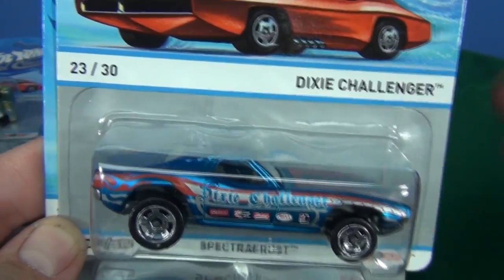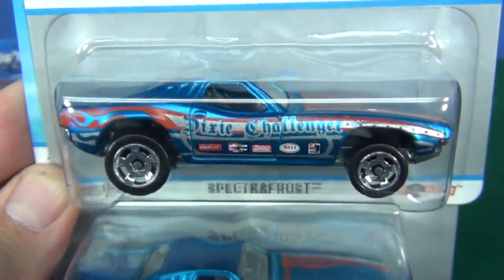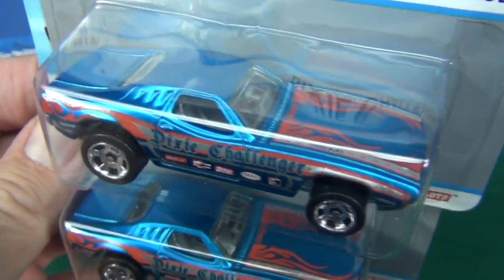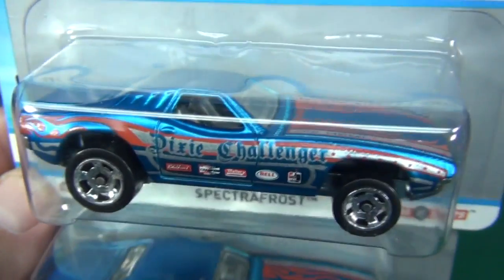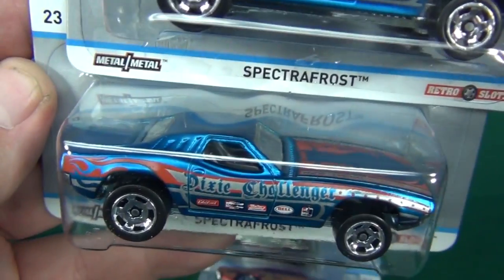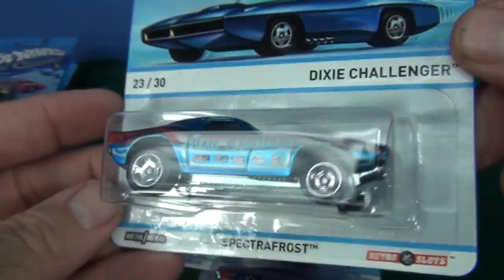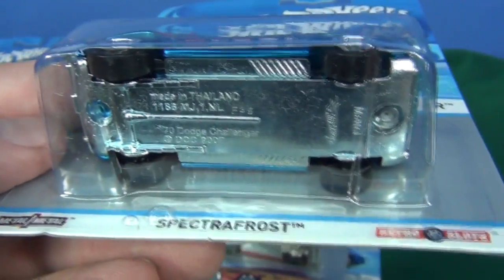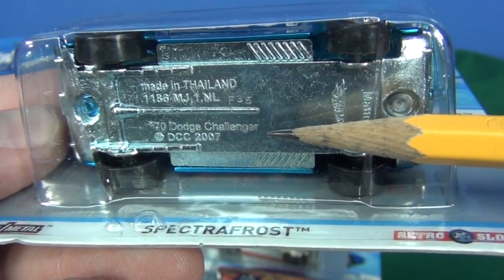Dixie Challenger — number 23 for this series. Nice blue color. This is, I believe, what the Roger Dodger is based on. If you collect the Roger Dodger, are you picking up this guy too? One of each. The base doesn't say Dixie Challenger — it says '70 Dodge Challenger.